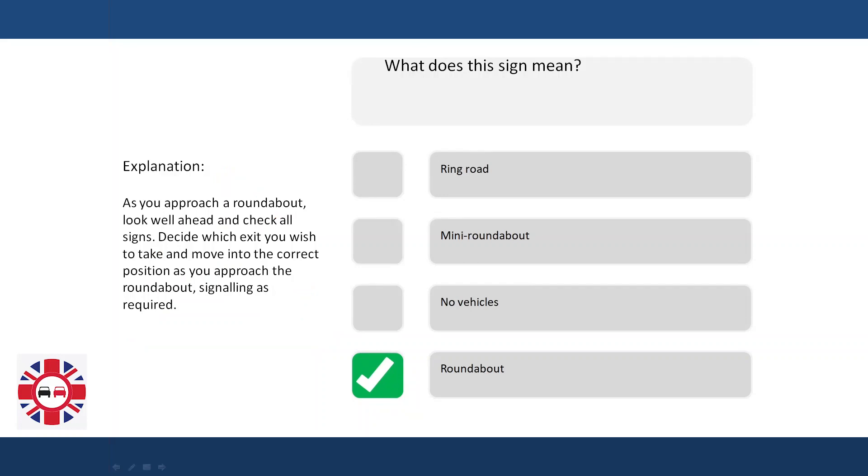Explanation. As you approach a roundabout, look well ahead and check all signs. Decide which exit you wish to take and move into the correct position as you approach the roundabout. Signalling is required.